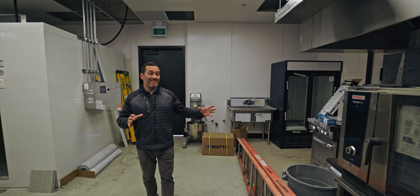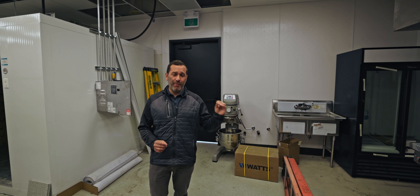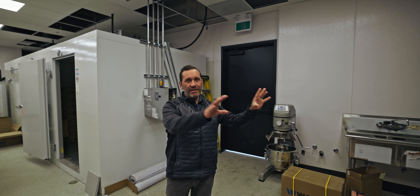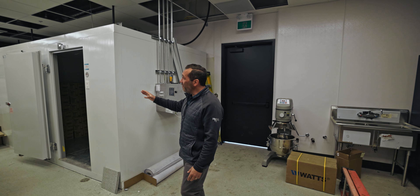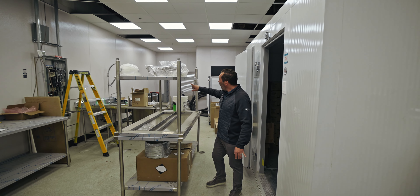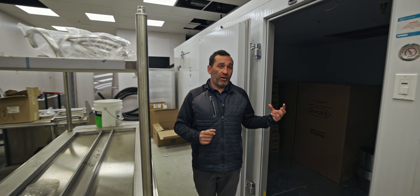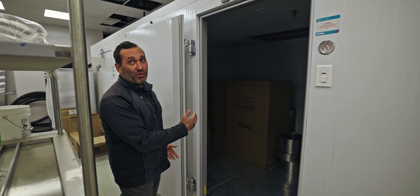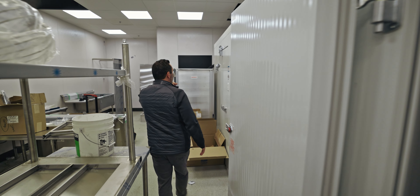I wanted to bring you behind the scenes — what they call the back of the house — because a lot of times people don't get to see this area where the food is actually prepared before it goes to the front of the line to be cooked. This is a big important area with service counters where a lot of that preparation happens. Back here we have massive walk-in coolers and freezers along with an ice maker, and all the way back is the dish pit where all the cutlery and utensils are cleaned every day. One cooler, one freezer, and one on the very end for keg storage. We go through quite a bit of food on any given day, so it's important to have a lot of storage.